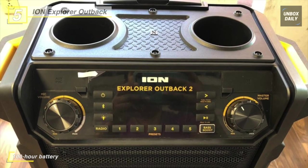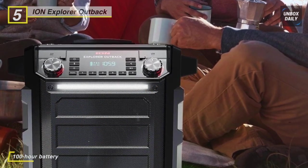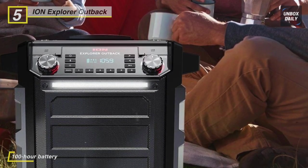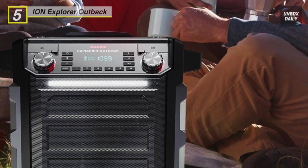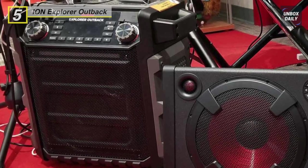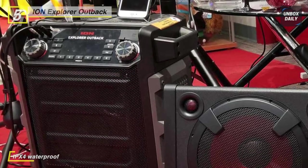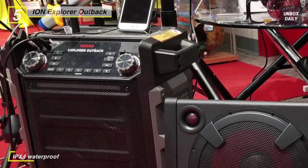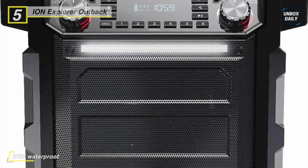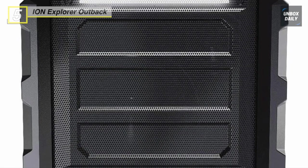It delivers 100 watts of vibrant sound with a built-in LED light bar which offers a variety of settings including white, color cycle, beat sync, and off. The unit also features a built-in digital AM/FM radio with user presets for tuning in to your favorite music or the game. An AUX input lets you connect smartphones or MP3 players, and a 1.25-inch microphone input lets you connect the included handheld microphone.